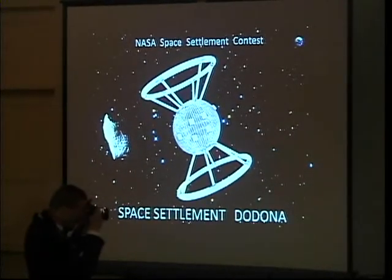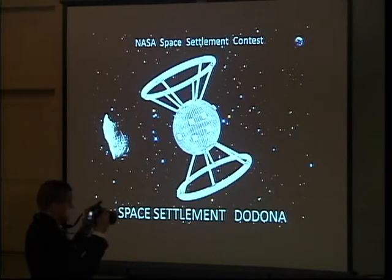Ladies and gentlemen, today we are going to present our project Space Settlement Dodona. We participated in the NASA Space Settlement Contest and won first place in the Category 10 Grand War Group. We designed our Space Settlement Dodona and it is our vision of the future.